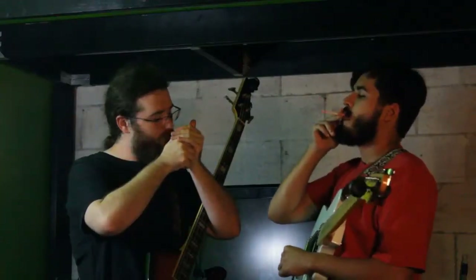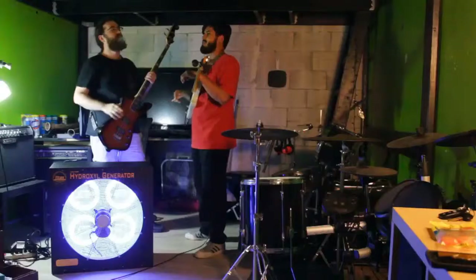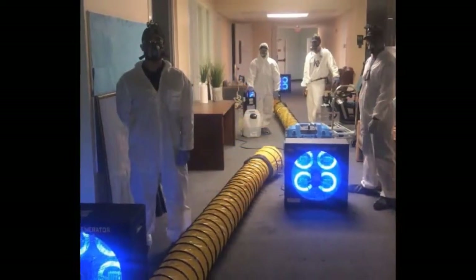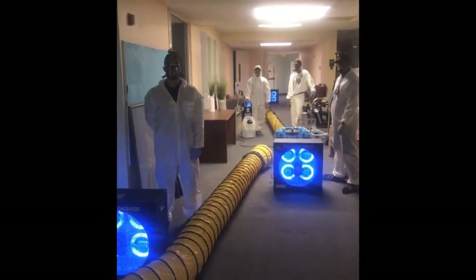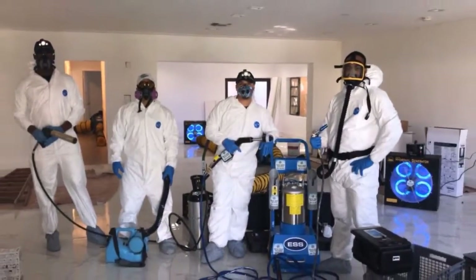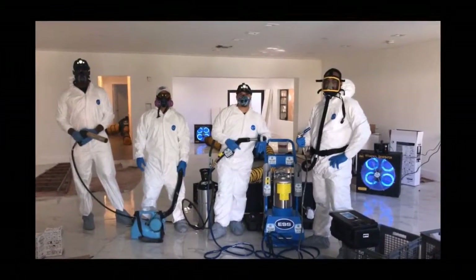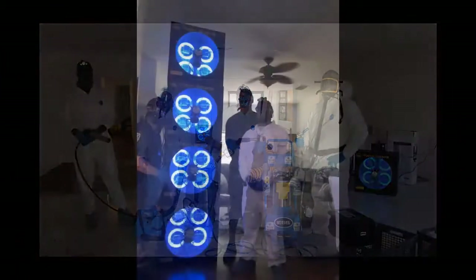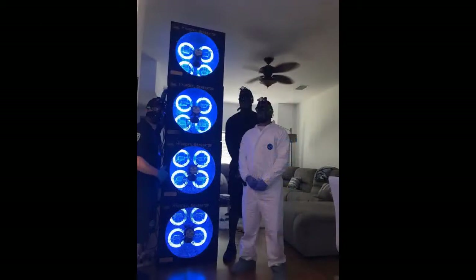The Titan 4000 can eliminate smoke odors, gym odors, and odors from nursing homes, daycare centers, restaurants, nightclubs, and beauty parlors. All can benefit from the odor and germ-destroying properties of Titan's TiO2 photocatalytic process.